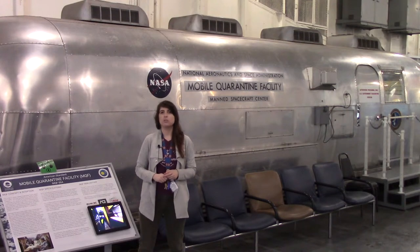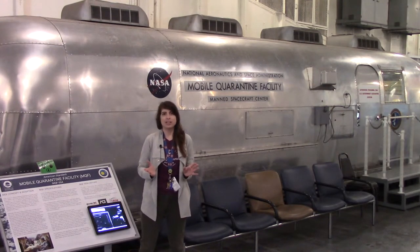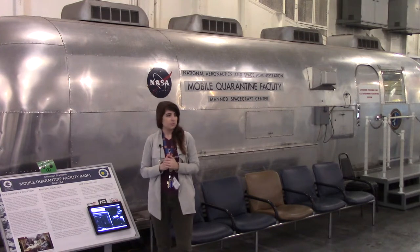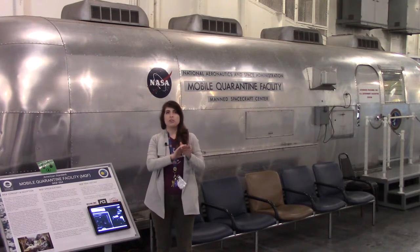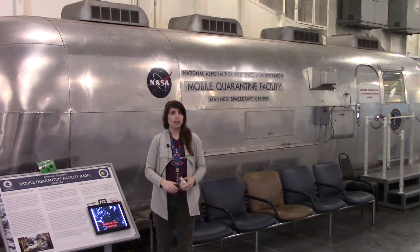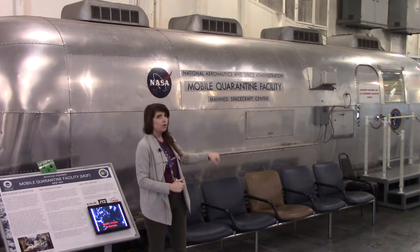The mobile quarantine facilities were built to start the astronauts' quarantine period. Astronauts were quarantined for 21 days. This was where they spent more or less a few days. When the astronauts came aboard the Hornet for 11 and 12, they got out of the helicopter — they had been put into essentially hazmat gear before they even left the capsule in the water. The helicopter picked them up in their hazmat gear, and they walked straight into the quarantine facility.